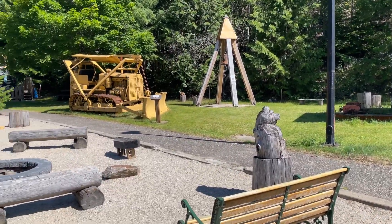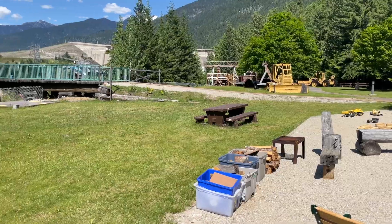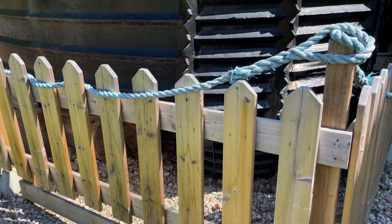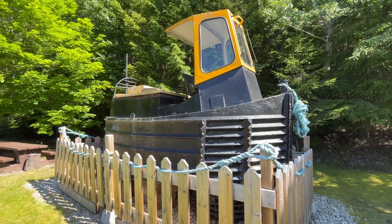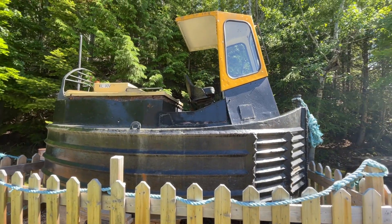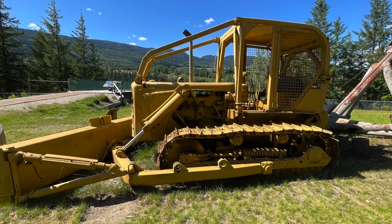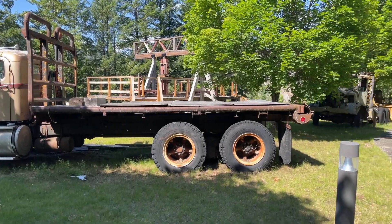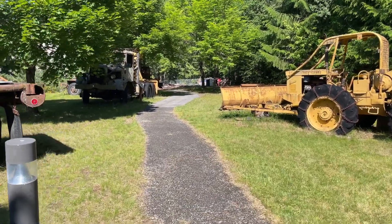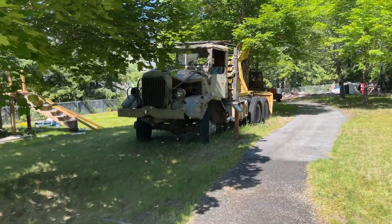They have a lot of old machinery out here and a nice seating area, but it is very hot today so probably not sitting there. And here is the Kali, the Columbia River tugboat. It's actually really cute — it's very tiny, but obviously used at one point as a working piece of machinery.